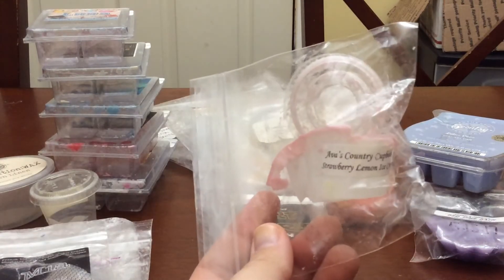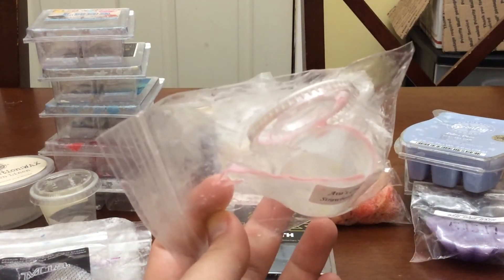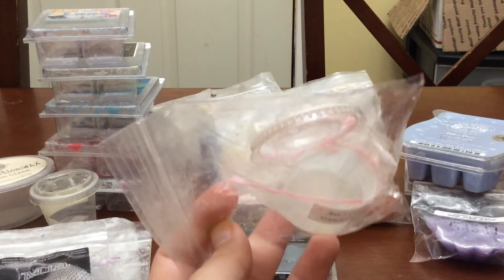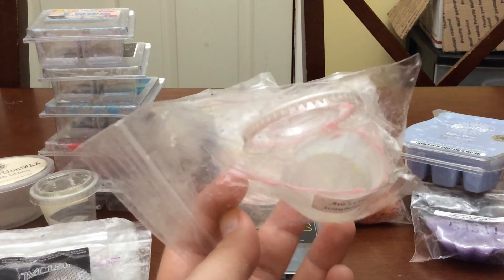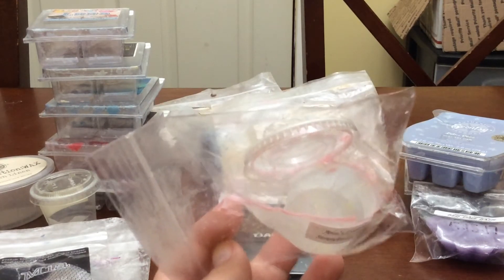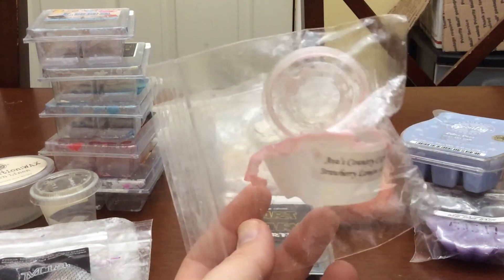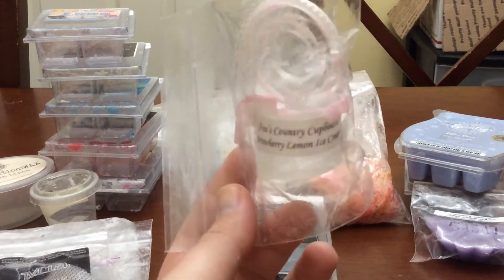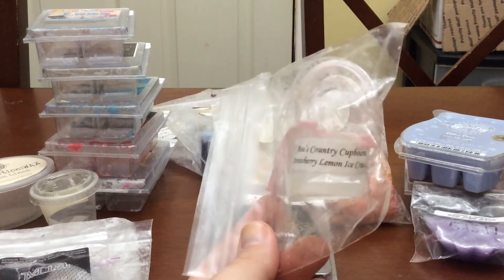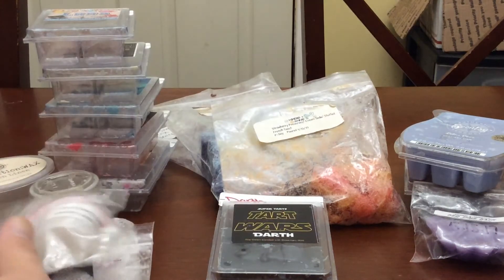I melted this in my kitchen — it's Strawberry Lemon Ice Cream from Ava's Country Cupboard. This came beautifully packaged, wrapped in bubble wrap and everything secured nicely. I threw it in the warmer the day I got it — Saturday night — and it threw beautifully, smelled beautiful, lasted all night and was gorgeous. I was glad to use it up because it was a hot mess packaging-wise.